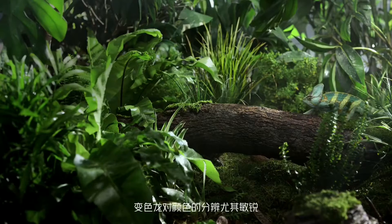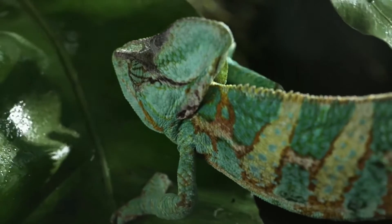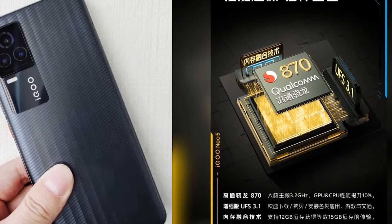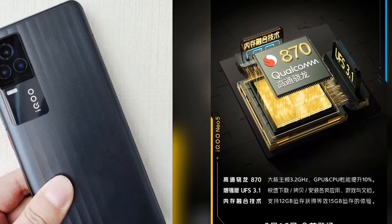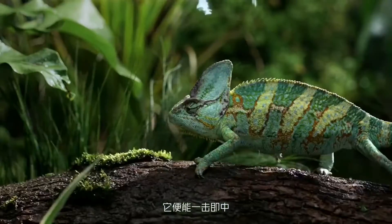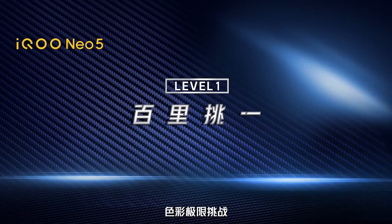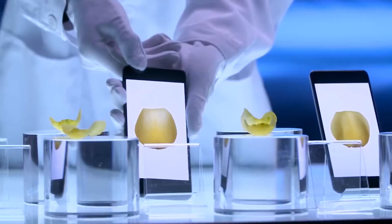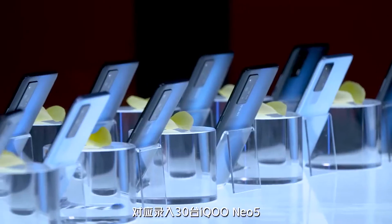The manufacturer said that this phone has an independent display chip. The high-load rendering screen part is performed by the independent display, which can effectively share the SoC computing power. According to the official mobile game test, this technology can not only reduce power consumption by 45% but also ensure that the game runs stably at a high frame rate of 90 frames.